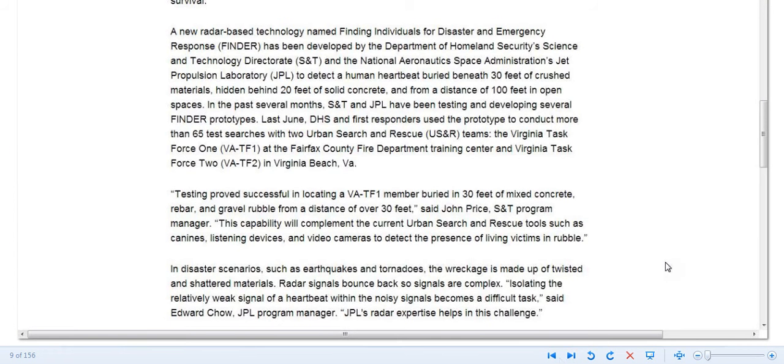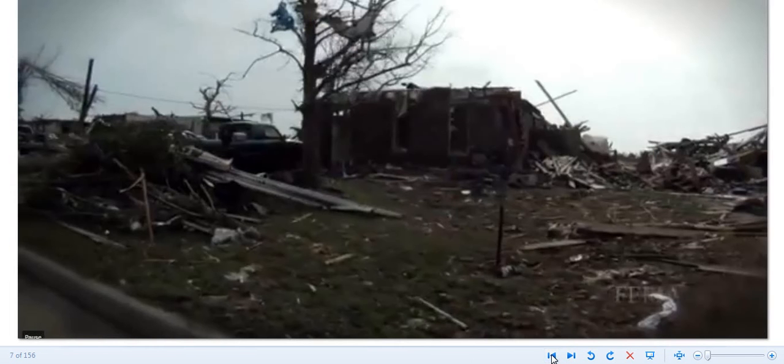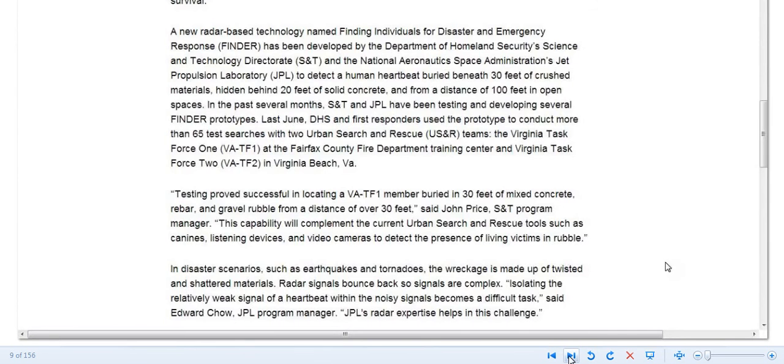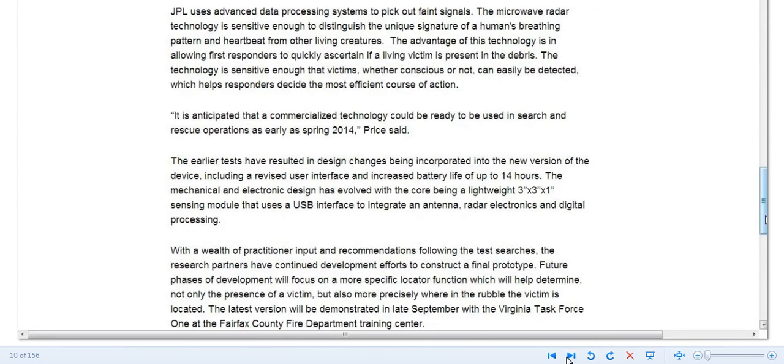This is a tool that can be used for several different things. It'll detect people — not just survivors of earthquakes, but people they're after too. Anything made for good can be used for evil, remember that. There is no hiding if you can't camouflage yourself against this technology.